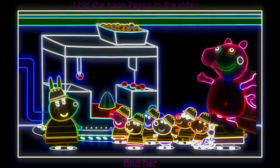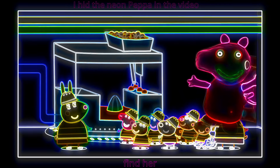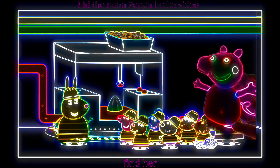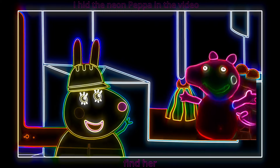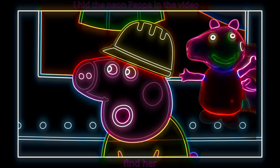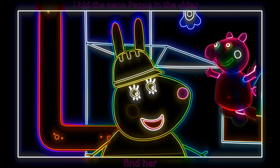Today, Peppa and her family are at a juice factory! They're learning how juice is made! And this is the fruit squeezer — it squeezes all the juice out of the oranges! Can I try squeezing oranges, Miss Rabbit? Of course!